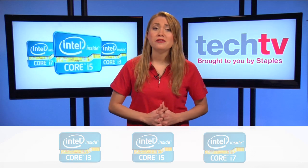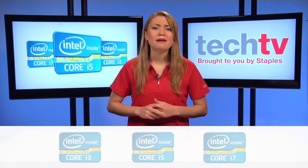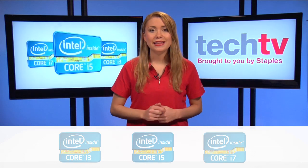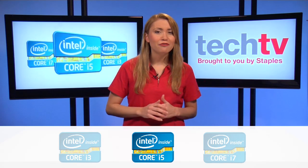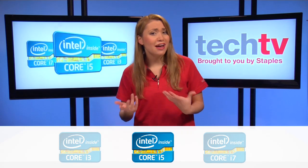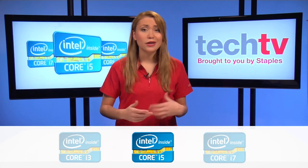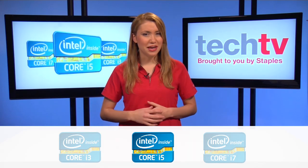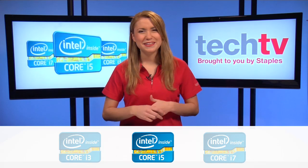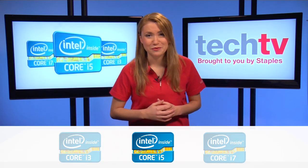If you answered mostly B's, then you're looking for something with a bit more substance — like the Core i5. The Core i5 is great for those looking for semi-pro graphics publishing, video and photo editing, encoding, music creation, programming, and playing the occasional game — or simply those who enjoy watching HD movies.